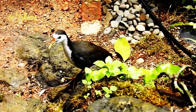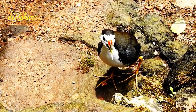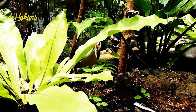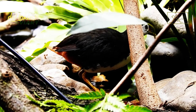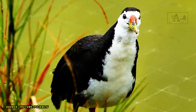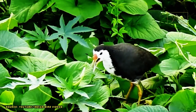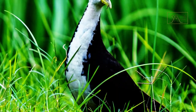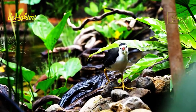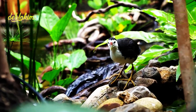The white-breasted waterhen is not a type of songbird; they are more accurately referred to as ornamental birds. Their voices are very noisy — they can continue calling together at dawn and dusk or during the breeding season. So if you want to see the white-breasted waterhen firsthand, don't expect to be greeted by a musical chirp.